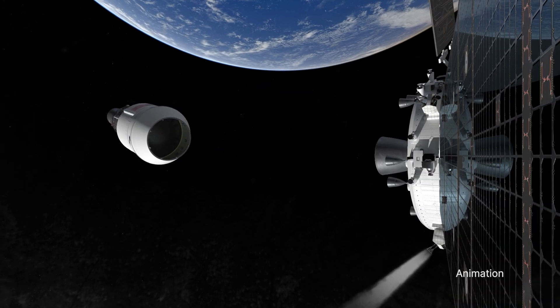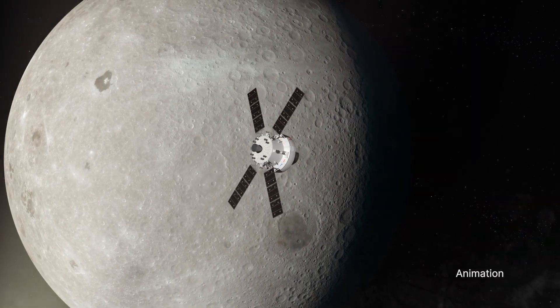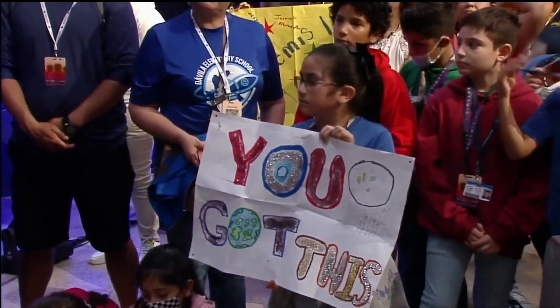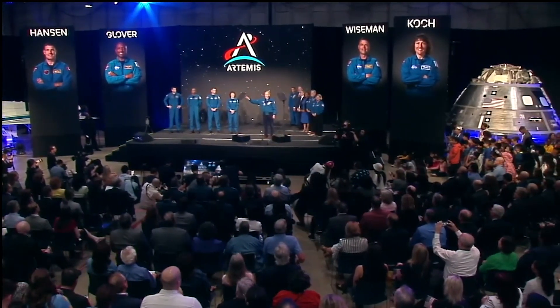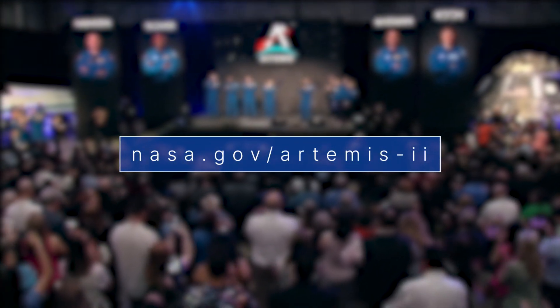It will be the first Artemis mission to fly astronauts around the moon and back on our Orion spacecraft, to validate the system's capabilities and techniques needed for humans to live and work in deep space. Together, we will usher in a new era of exploration for a new generation of star sailors and dreamers – to the moon, to Mars, and beyond. Learn more about Artemis II at nasa.gov/Artemis-II.